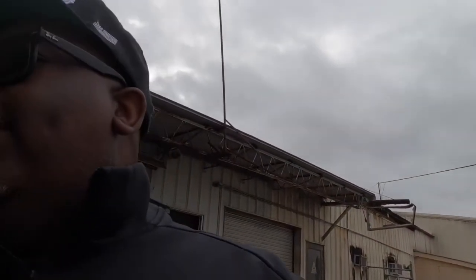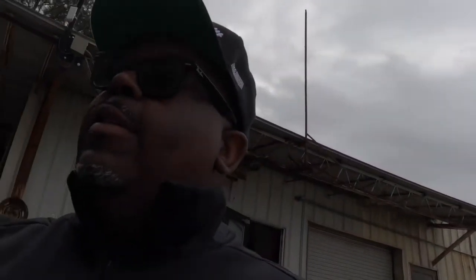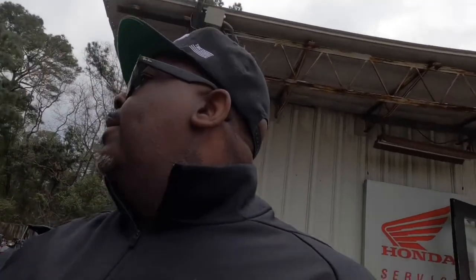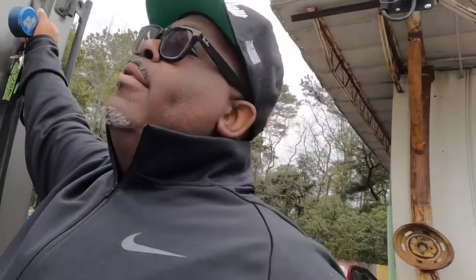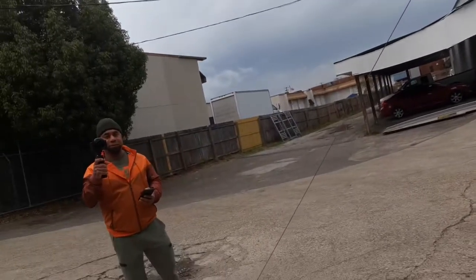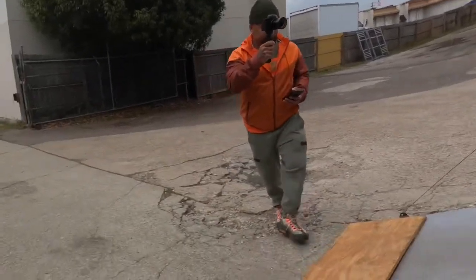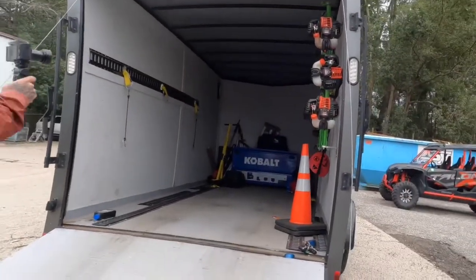He's checking the oil and all the fluids. I'll tell you guys — this is actually my first street legal motorbike as far as owning one myself. I've ridden dirt bikes and stuff like that, but as far as owning a street legal bike, this is my first one. Man, it's nice. She's dirty now but it's nice, man.